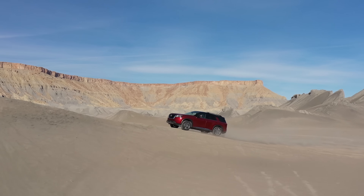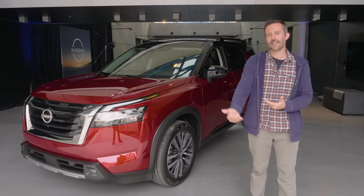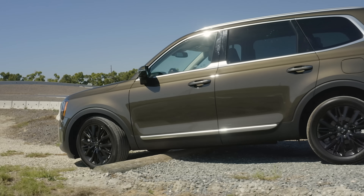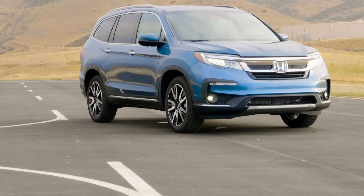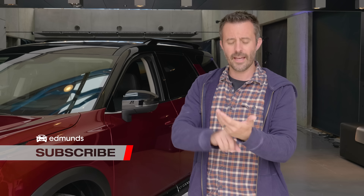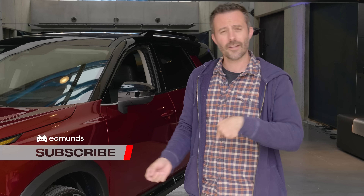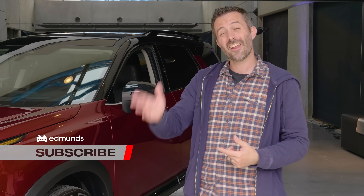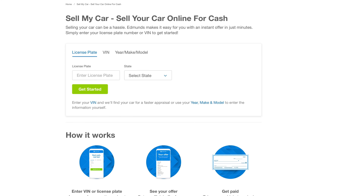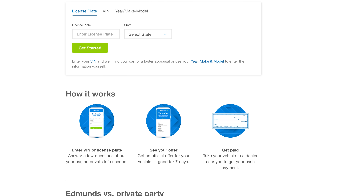We aren't going to drive the Pathfinder in this video, but we will talk where appropriate about how it lines up with other vehicles in the segment, like the Kia Telluride, the Hyundai Palisade, or Honda Pilot. If you like this video and want to see more like it, give us a like and a comment, and subscribe too. Check out some of the links below in the description, and also visit edmunds.com/sell-my-car to get an instant cash offer on the car, truck, or SUV you want to sell.